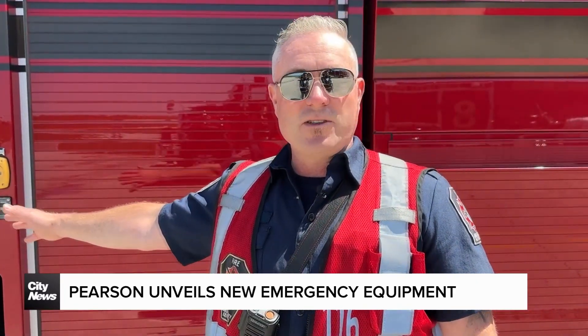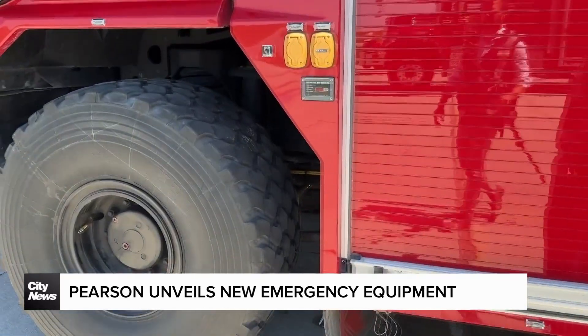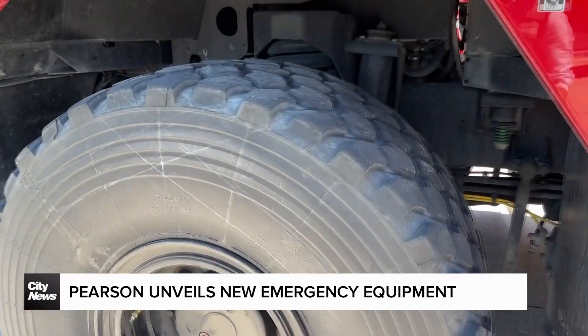We have these giant monster truck tires, which are specially designed for off-road capabilities. Our mandate is to get to an emergency scene at the midpoint of a runway in under three minutes.